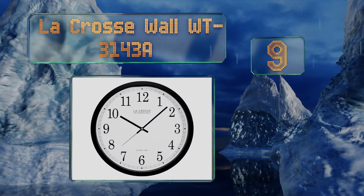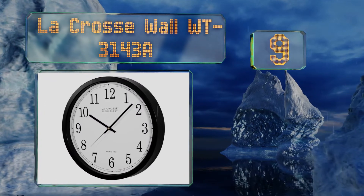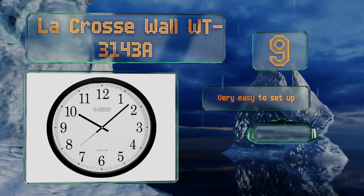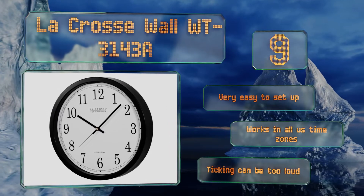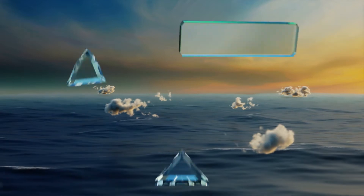At number nine, if digital displays aren't your thing, the LaCrosse Wall WT3143A might be the answer for you. It has a handsome 14-inch diameter face and appears to be a simple traditional analog model, yet has the automatic setting features desired. It's very easy to set up and works in all U.S. time zones, but its ticking can be too loud for some.